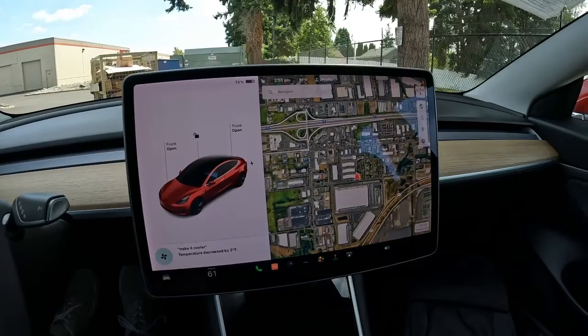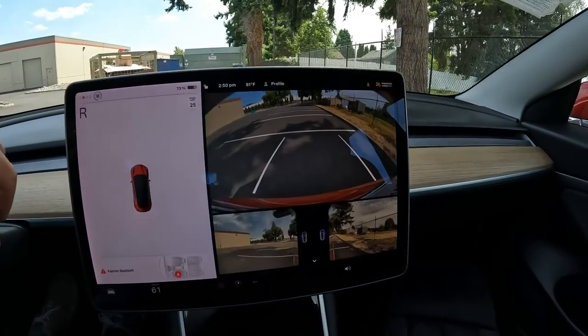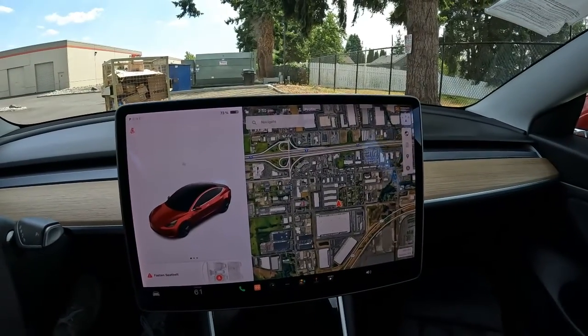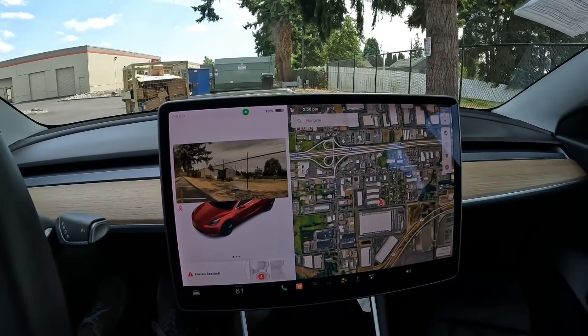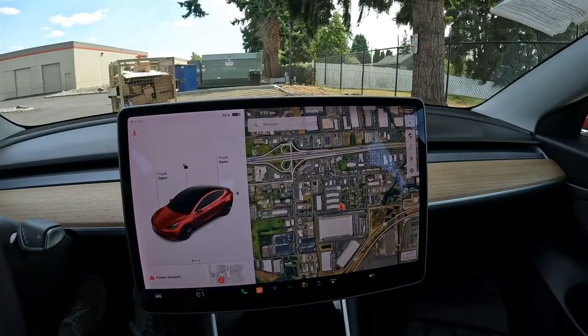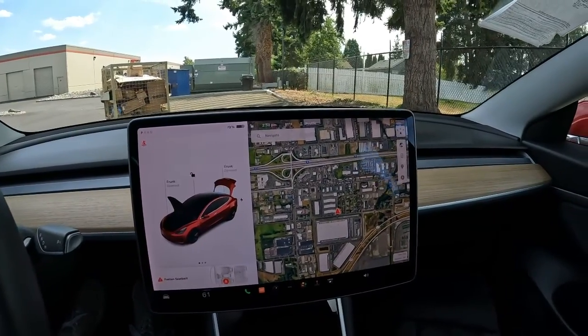You have a really nice backup camera with great visibility. With over-the-air updates every month, Tesla is constantly improving the display and adding features and games. One cool update was a blind spot camera — when you put your turn signal on, a blind spot camera activates. Pretty amazing stuff.